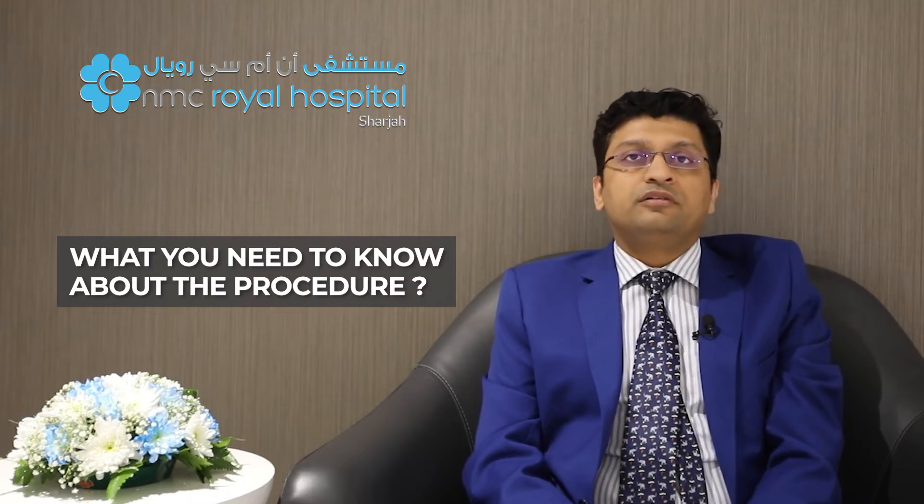Tummy tuck is a surgical procedure usually done under general anesthesia. You need to be hospitalized for a day in cases of mini tummy tuck, and for around one night — that is, two days — in the case of an extended tummy tuck.